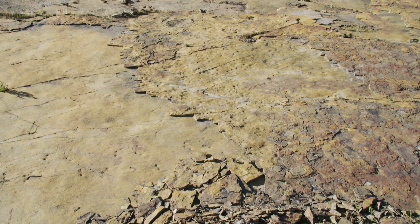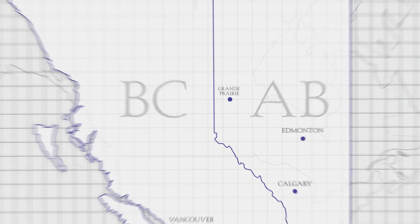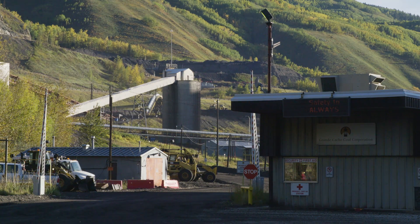The Grand Cache dinosaur track site is located about 20 kilometres north of the town of Grand Cache, about an hour and a half south of Grand Prairie. They're located in the middle of a coal mine that's currently being mined by Grand Cache Coal Company.